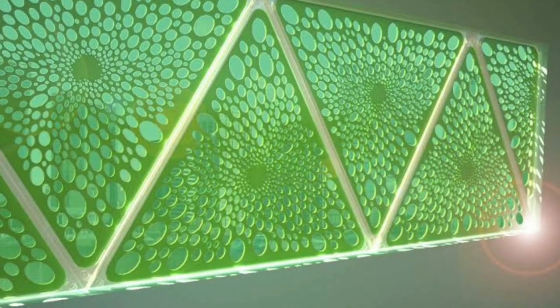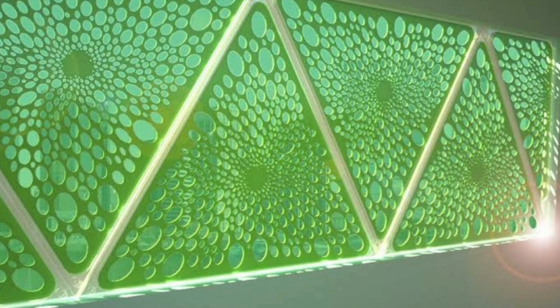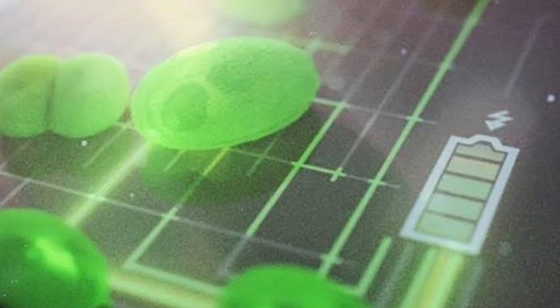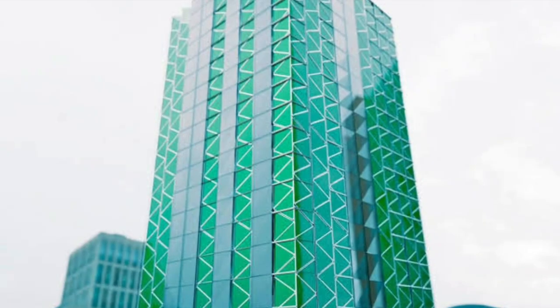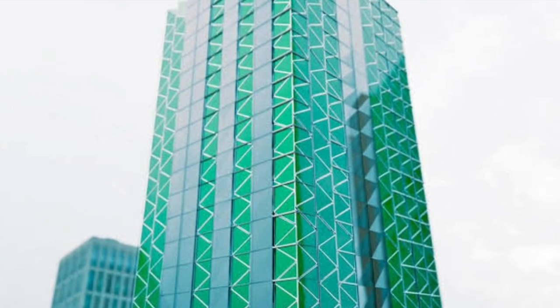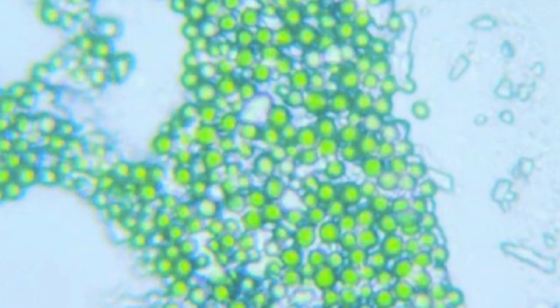With the world trying to reduce carbon emissions, algae have taken quite the center stage in capturing the carbon dioxide being released. From using algal blooms as large carbon capture sites to even powering electronic devices using algae, researchers are trying to use these green organisms everywhere. It is hardly a surprise that somebody has developed a window panel with these organisms inside.